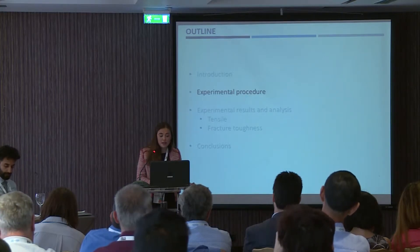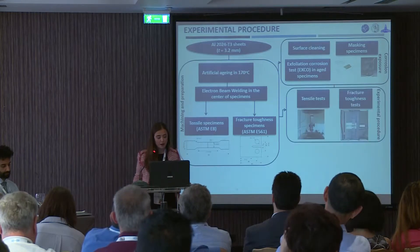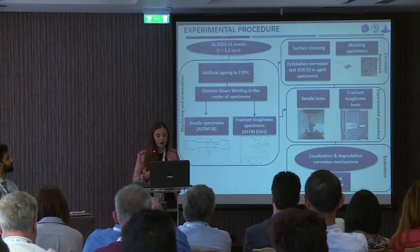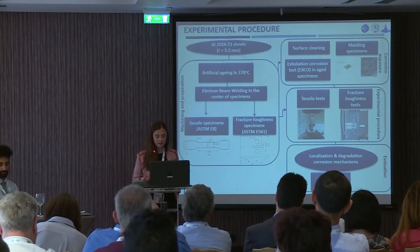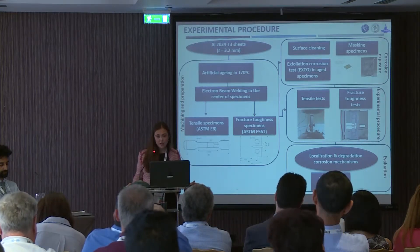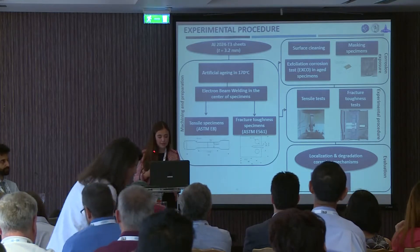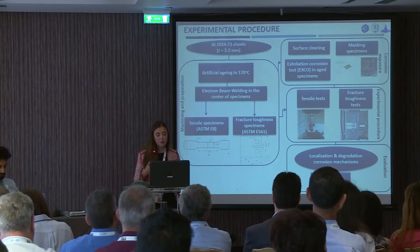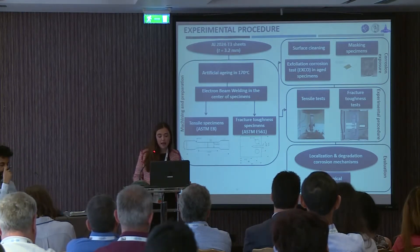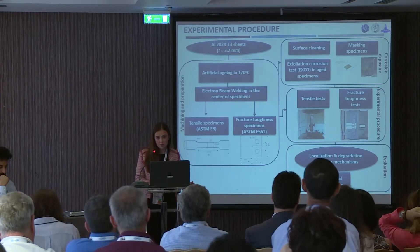Continuing to the experimental procedure. First, we received aluminum alloy 2024 sheets with a nominal thickness of 3.2 mm. Then, as you can see from the flow chart, we machined and prepared the sheets by artificial aging at 170 degrees. Then, the electron beam welding technique was performed, and tensile and fracture toughness specimens were cut. Half of them underwent tensile and fracture toughness tests, while the other half were corroded, in order to evaluate all the mechanical properties and conclude about the localization and degradation of corrosion mechanisms, as well as the mechanical performance of electron beam welded joints.